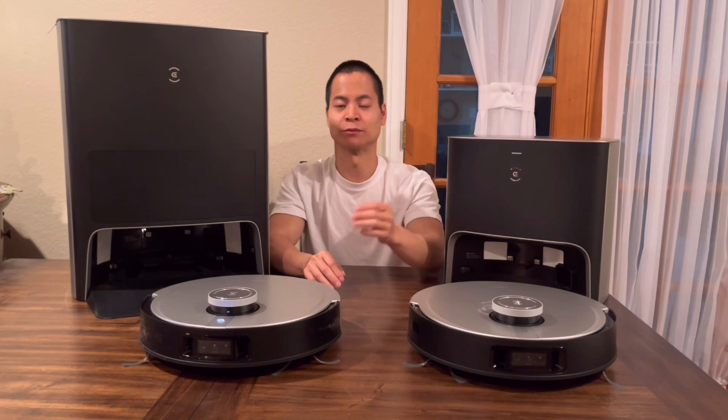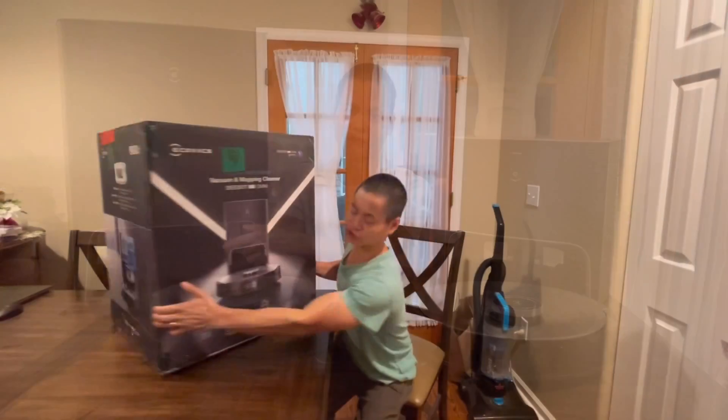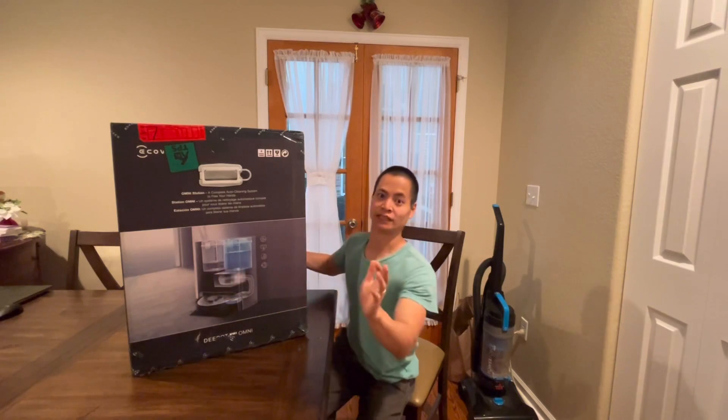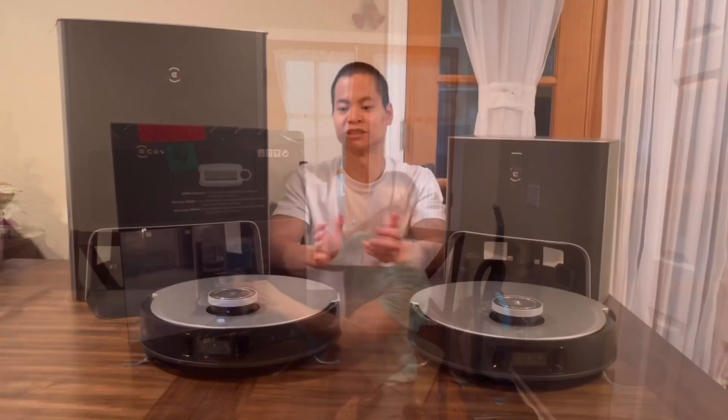The Turbo might not have the self-emptying feature. Also, in that bin there's only a cool drying feature, not a hot drying feature, so it takes about 5 hours to dry the mopping pad versus 2 hours in this docking station. But everything else about the Turbo is the same.